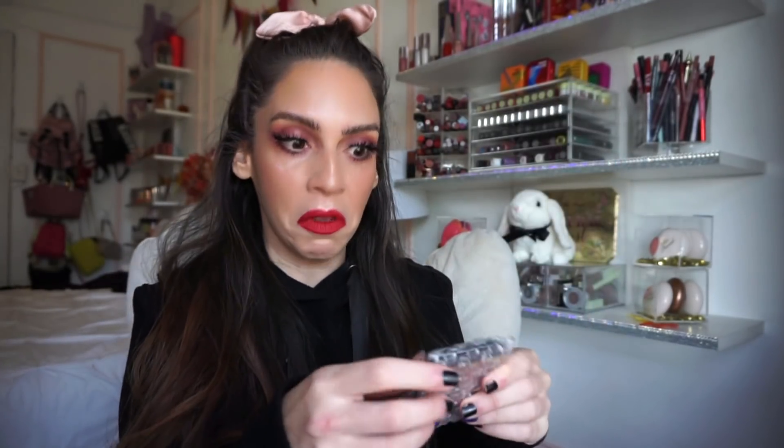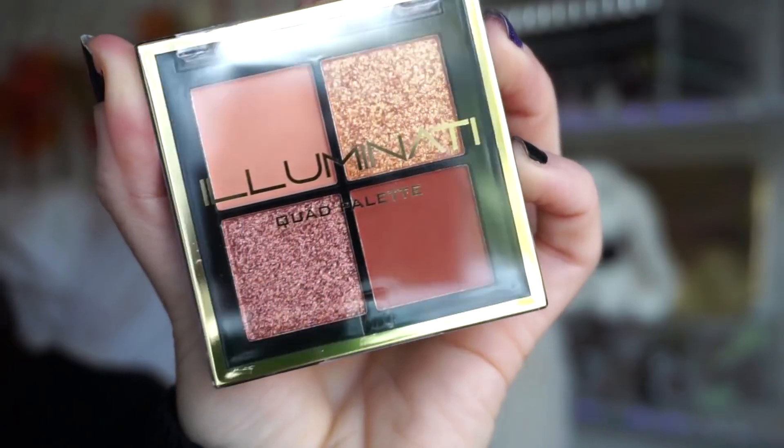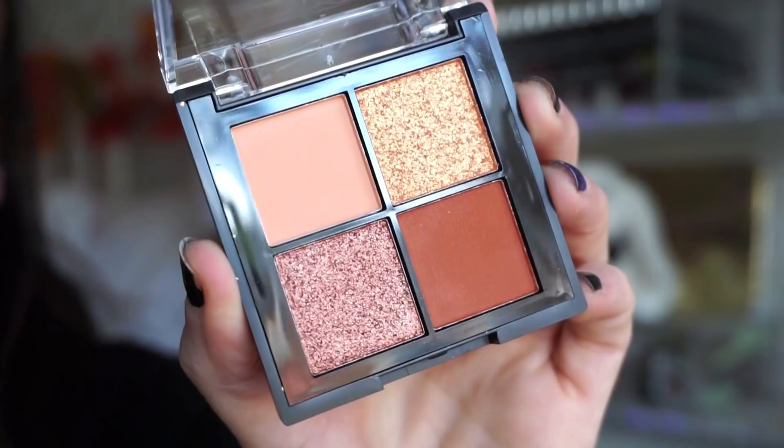The final item in the $12 bag is the Illuminati Quad — a little eyeshadow quad, full size. This is actually really beautiful: a nice small go-to palette with two metallics and two mattes, so you can definitely create a look with just this for day or nighttime. Pretty thrilled about this one. That's everything included in the Ipsy Glam Bag — and ipsy does really, really well with these bags; nine out of ten times I'm happy with them.